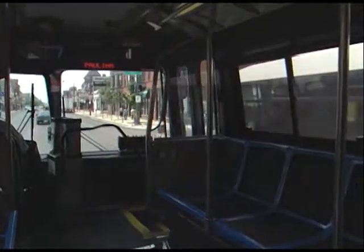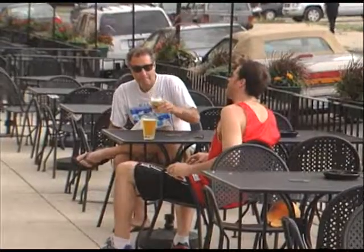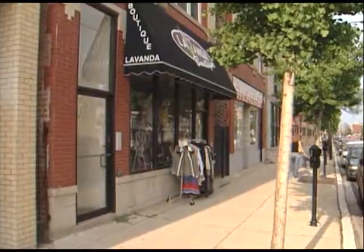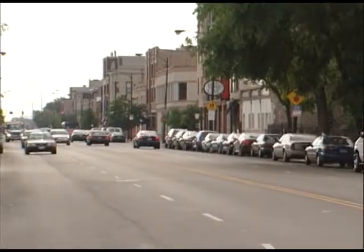Heading west on the number 66 Chicago Avenue bus, you'll find Ukrainian Village — a neighborhood where old traditions live on and new trends are popping up, making Ukrainian Village one of the city's most interesting and upcoming areas.